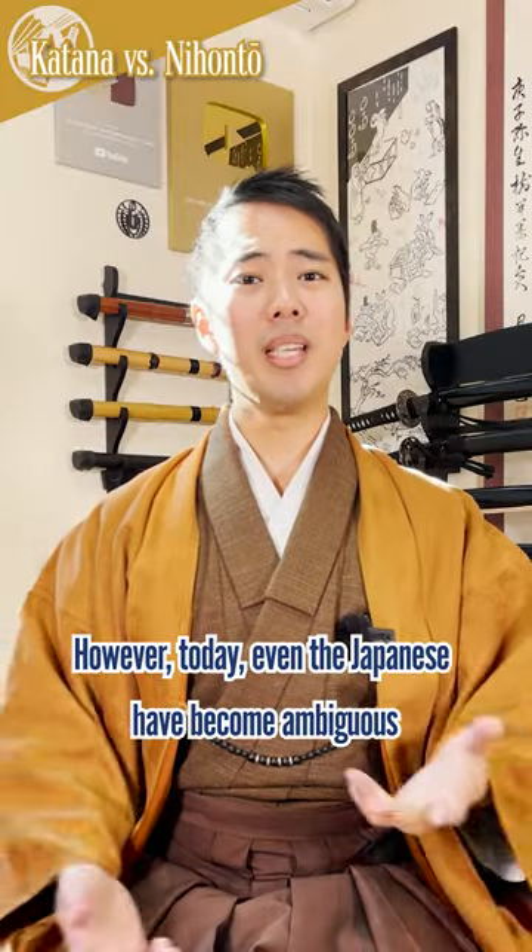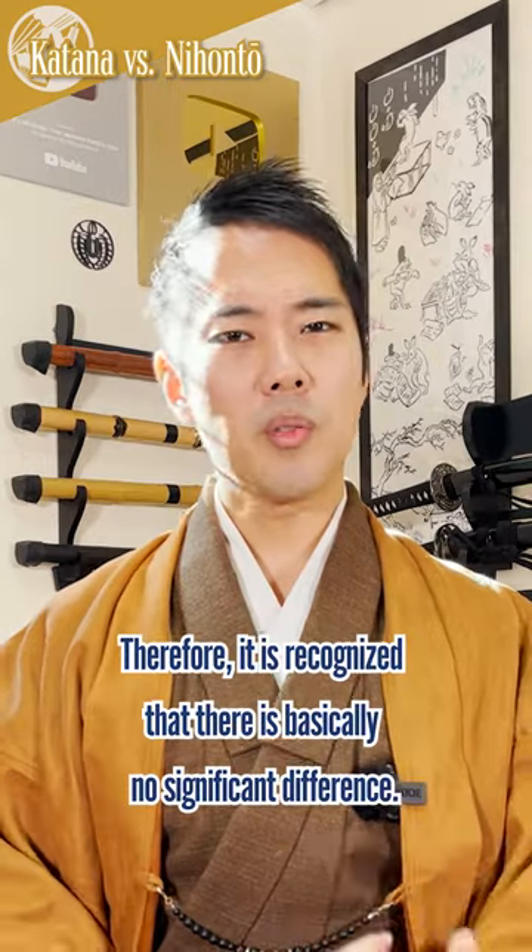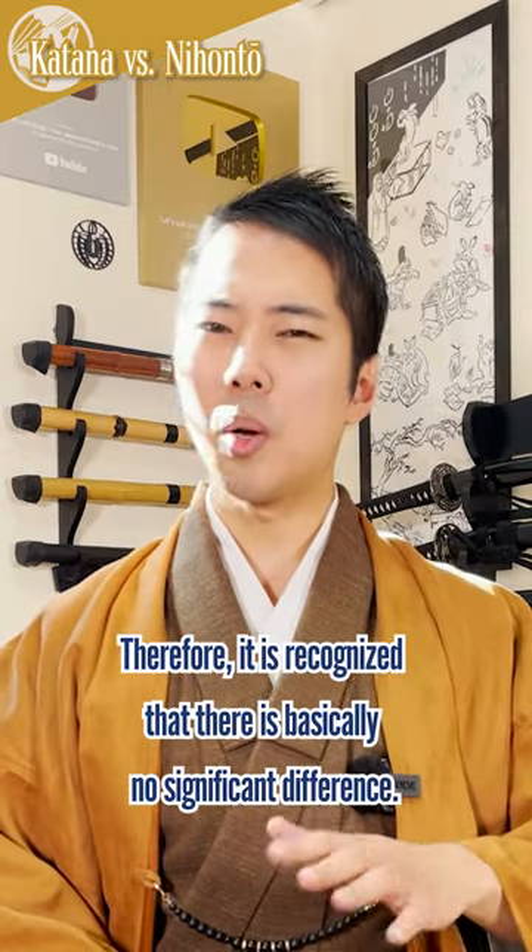However, today even the Japanese have become ambiguous about the original definition of these words. Therefore, it is recognized that there is basically no significant difference.